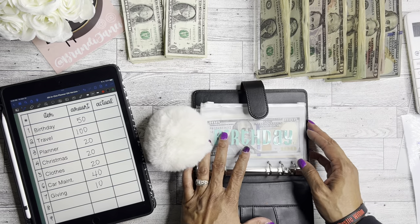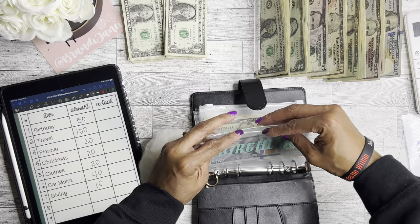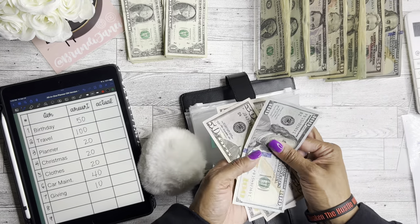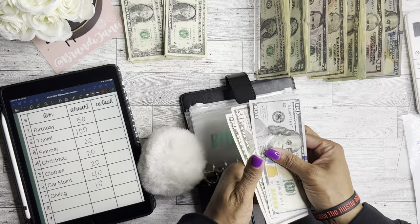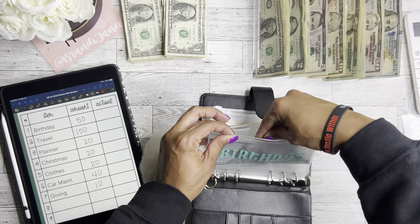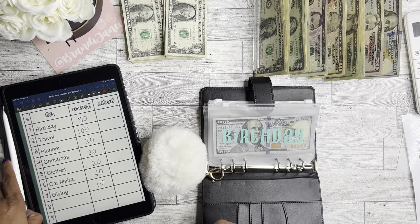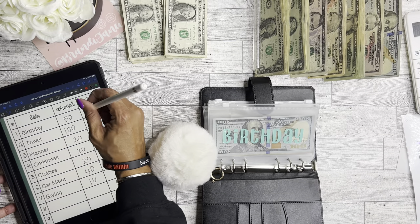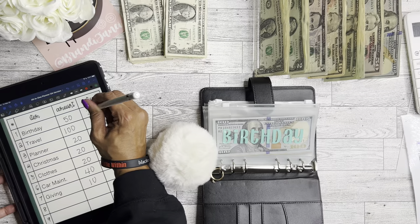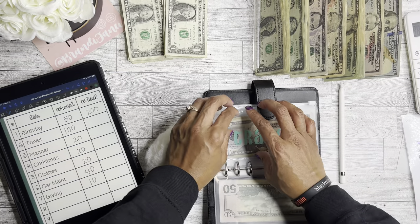For birthdays I'm going to add $50. Now birthdays has $100, $150, $200. Most of this will be gone in April because my best friend's birthday is coming up and we go hard! For travel I'm going to add $100 because I have a couple more trips planned.